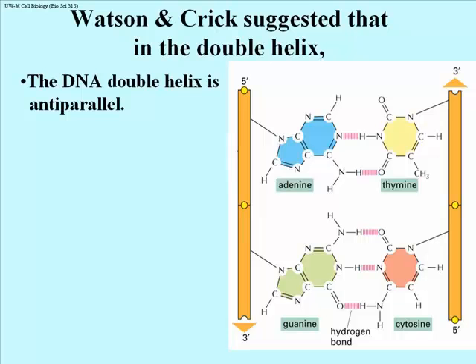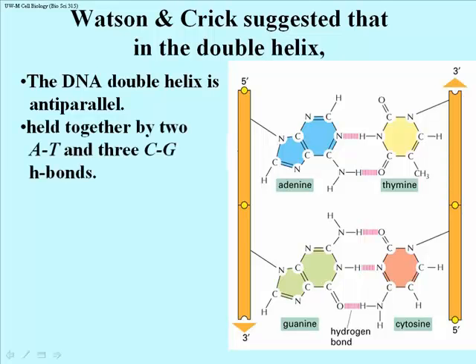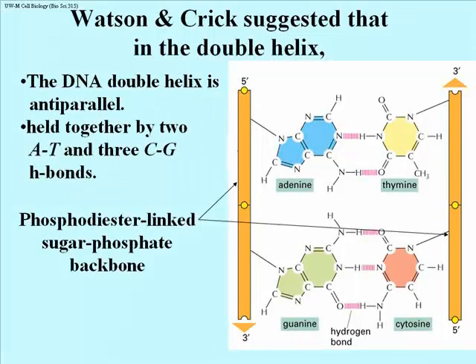Watson and Crick also found from model building that the double helix is anti-parallel. When they actually started to build the model out of plumbing, screws, nuts, and bolts, they realized that if they started both chains at their 5' ends, by the time they got to the second pair of pyrimidine and purine, the H bonds were harder to form because the hydrogens on the nitrogens were further away from the nitrogen or oxygen they had to H-bond with. When they put the third nucleotide in, they were completely out of sync. When they built the model anti-parallel — starting one strand from its 3' end and the other from its 5' end — the H bonding was perfect, with two H bonds between adenine and thymine and three between G and C. The phosphodiester-linked sugar phosphate backbone is the structural framework of each strand.